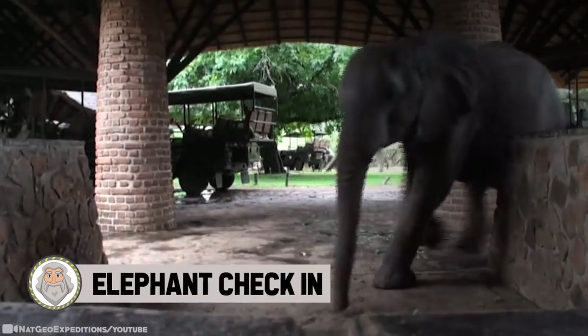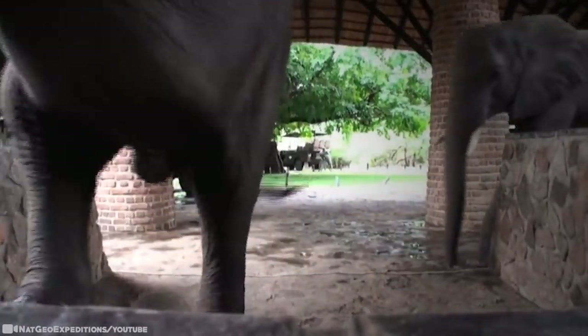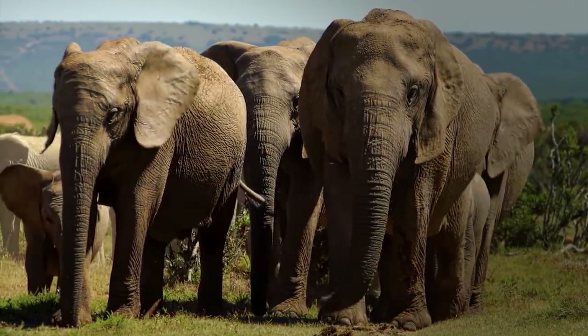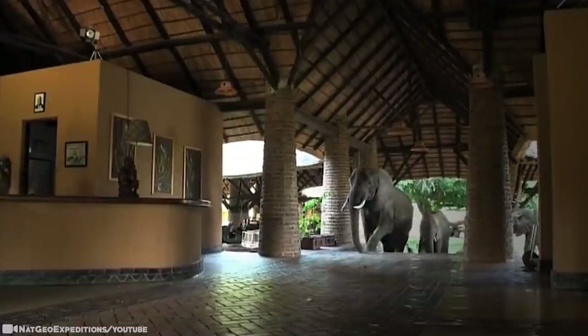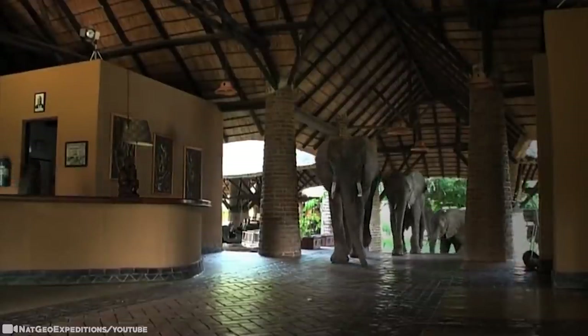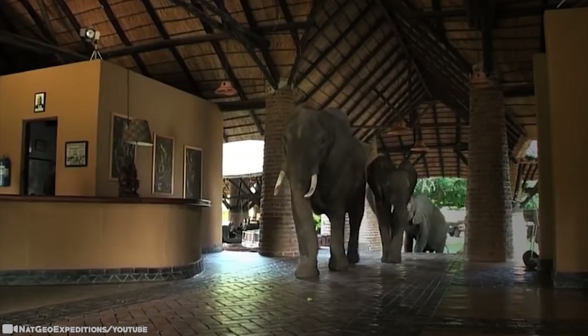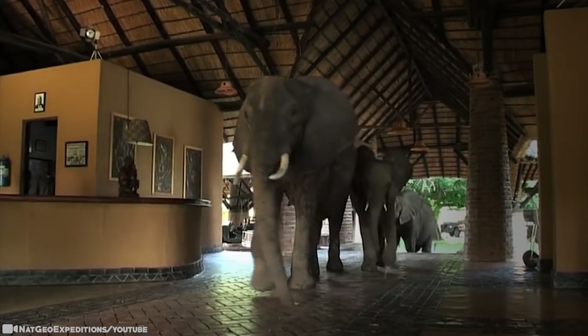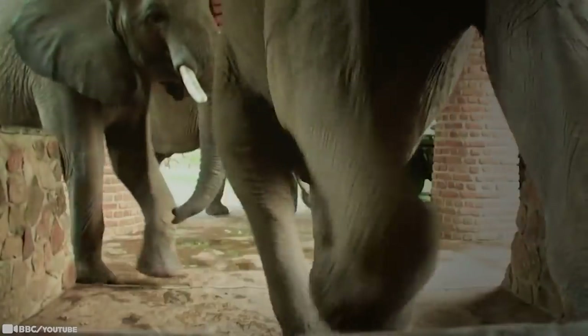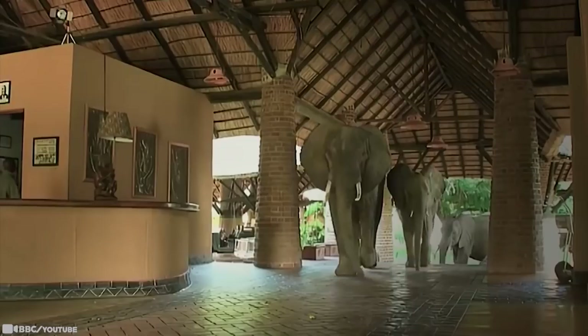Number 6: Elephant Check-In. Each year, this lodge welcomes some rather large, gray guests. Whole families of elephants have been regular visitors for a number of years, arriving between late October and mid-December to feast on the fallen fruits from the large wild mango tree outside. They walk through the lobby like they own the place. At least three generations of one particular elephant family have returned annually, and their unusual dining habits and unique behavior have been the focus of many TV documentaries, photographs, videos, newsworthy articles, and even children's books.